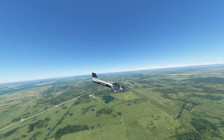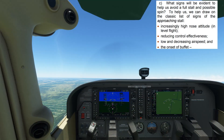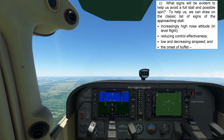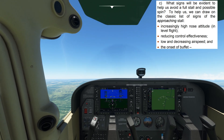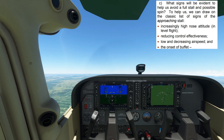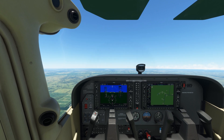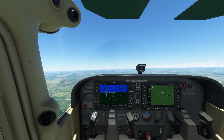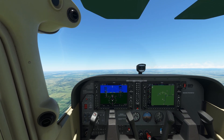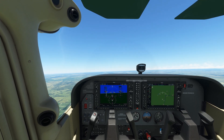According to this UK CAA safety bulletin, we can look for these warning signals of an impending stall: increasingly high nose attitude, reducing control effectiveness, low and decreasing airspeed, and onset of buffet. I've now reduced the power to idle and will attempt to maintain altitude. As altitude is maintained with insufficient power, we will start to see these early warning signs.